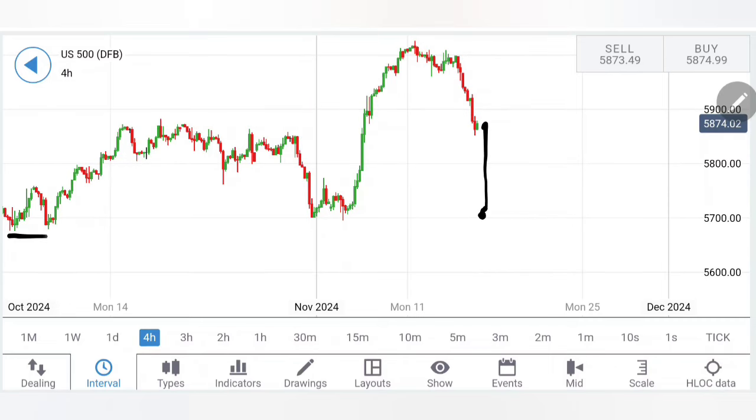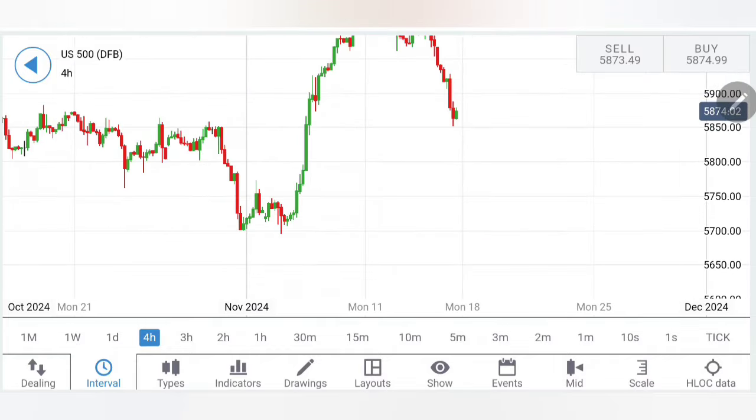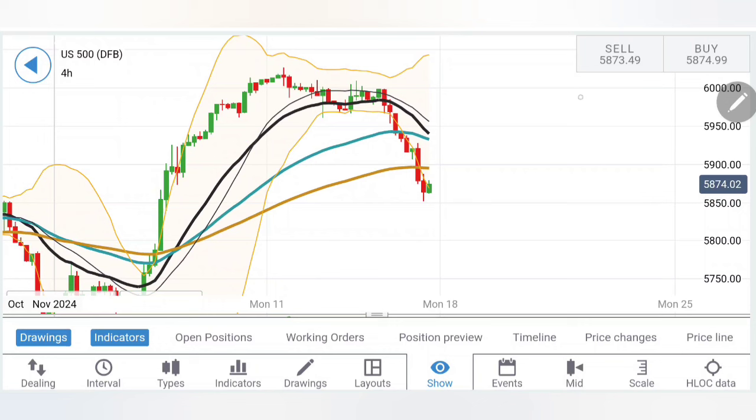If S&P trades below this zone, we are looking forward to 5,700 as the next base. And if that is taken, we could be looking at a sharper crash. The sharper the rise, the sharper the potential reversal. On the four-hour charts, moving averages are on the verge of a crossover, and we can see lower highs and lower lows being created. It is very important for S&P to trade below the 5,850–5,840 zone.